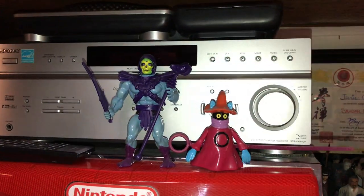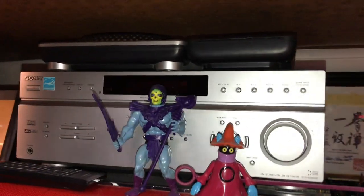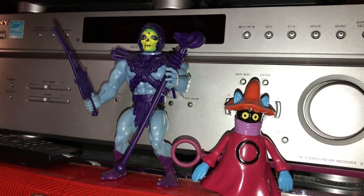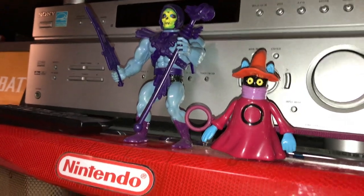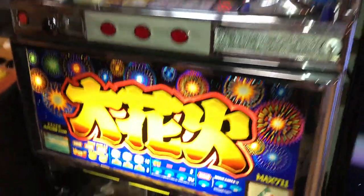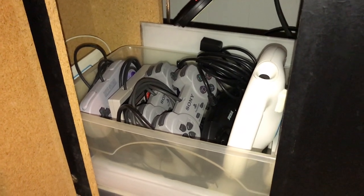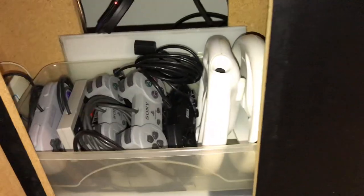Over here we've got the stereo sound — this basically controls all the consoles connected to the main TV. I've got my DJ Hero there. These figures were given to me by my cousin — still have to organize them. We've got Skeletor. Over here I keep all the controllers for my classic consoles: NES, Super NES, PlayStation, Genesis, and some wheels for when I play Wii.